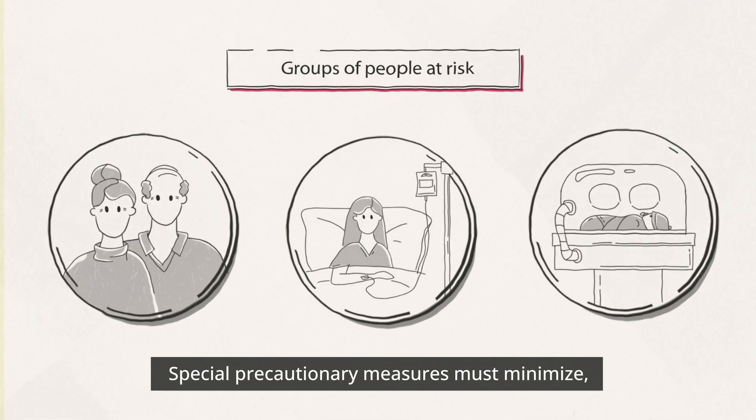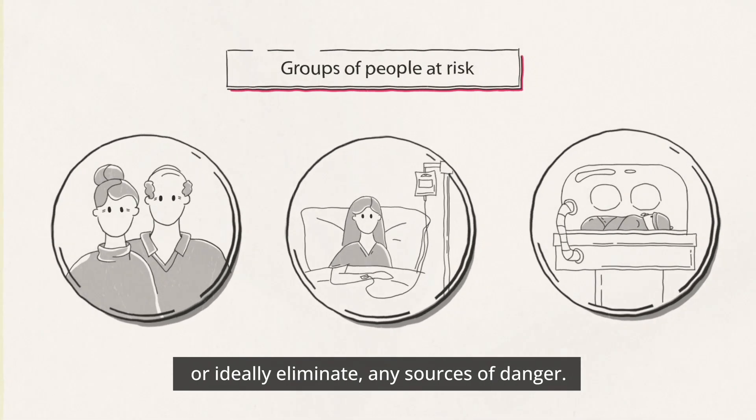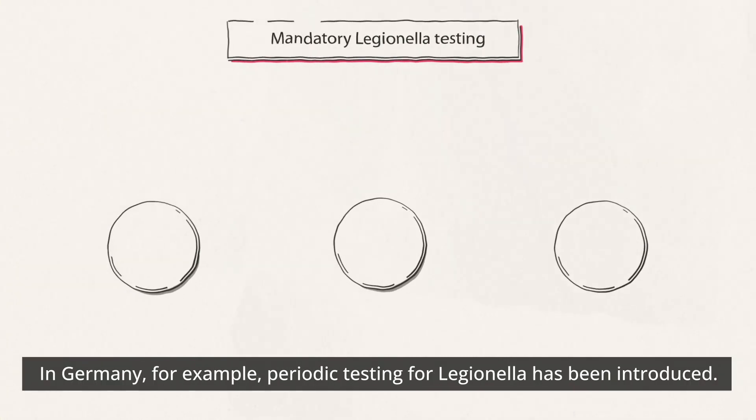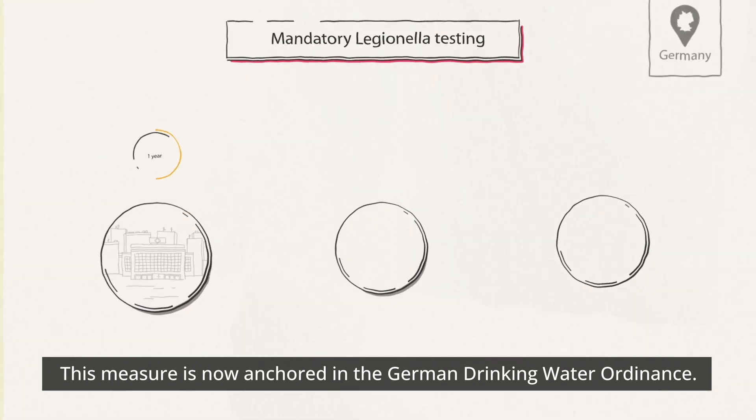Special precautionary measures must minimize or ideally eliminate any sources of danger. In Germany, for example, periodic testing for Legionella has been introduced, now anchored in the German Drinking Water Ordinance.